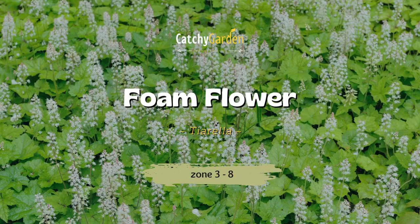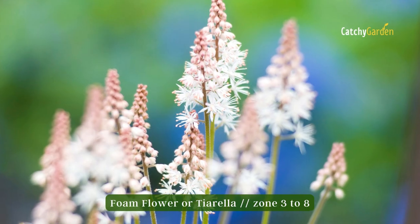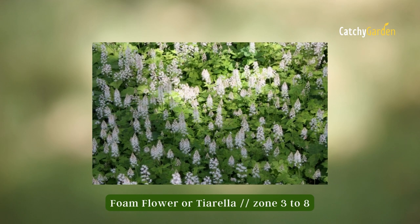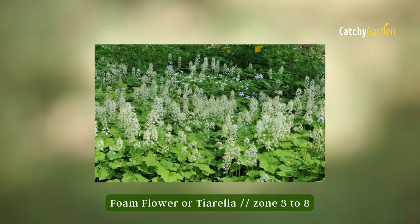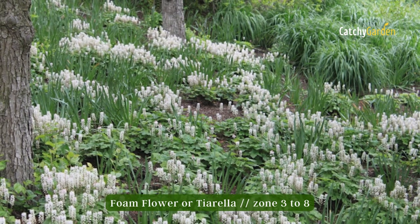Number eight: foam flower. Runners on healthy plants will quickly disseminate the plant's genetic material, creating a clump of lobed leaves with red veins that is visually appealing but not aggressive. If your tree canopy is dense enough to act as an umbrella, the foam flowers under its protection will benefit from an inch of water once a week. Foam flowers may thrive in zones 3 to 8.